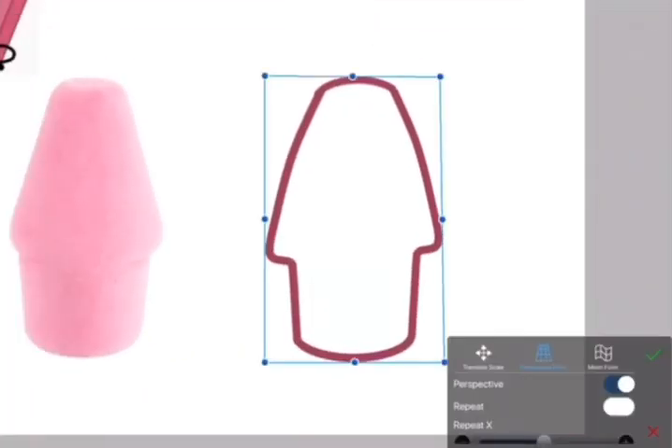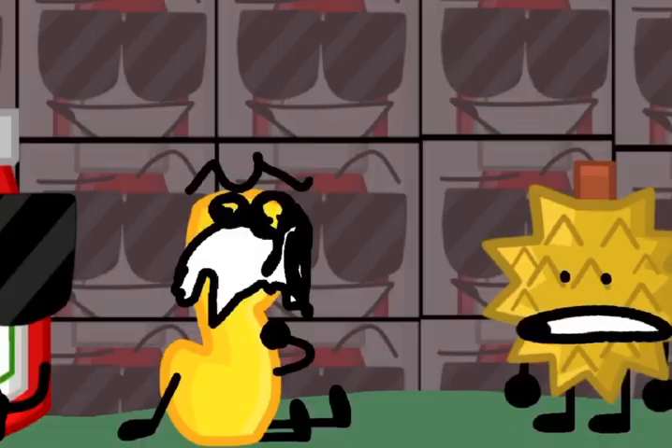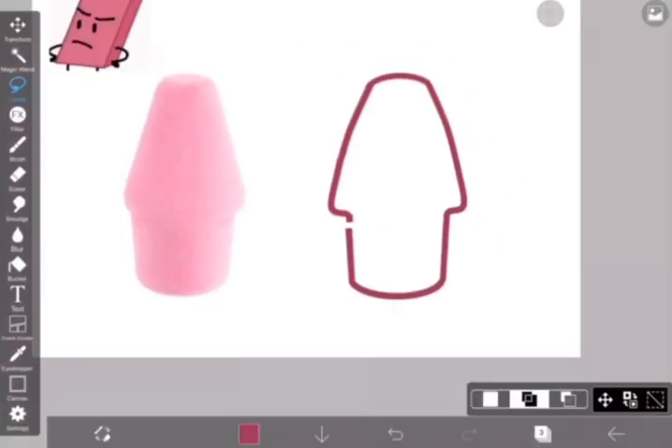Hey, do you guys want to see a Skoss sneak peek? Ooh, there's an image! That's all you get! Sorry!